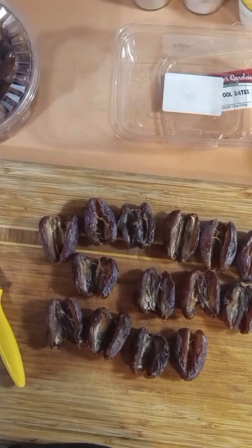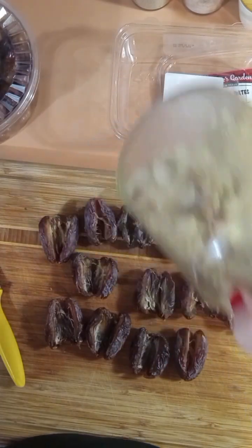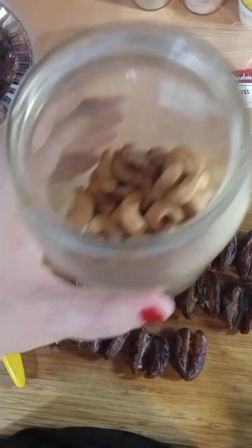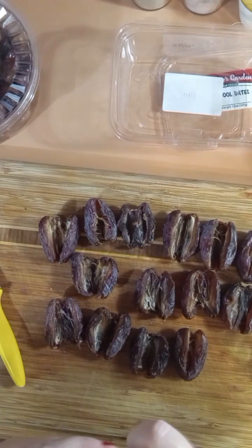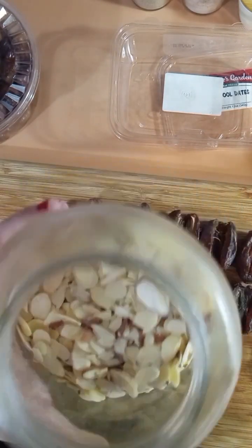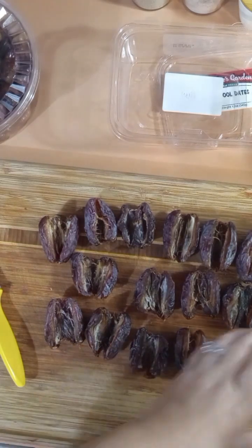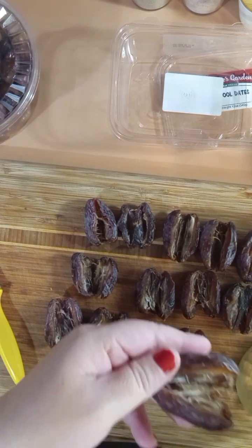So I don't have walnuts. I have sliced raw unsalted almonds, which I always have, and a little bit of unsalted roasted cashews. I think I'm going to do some dates with almonds and some with cashews.